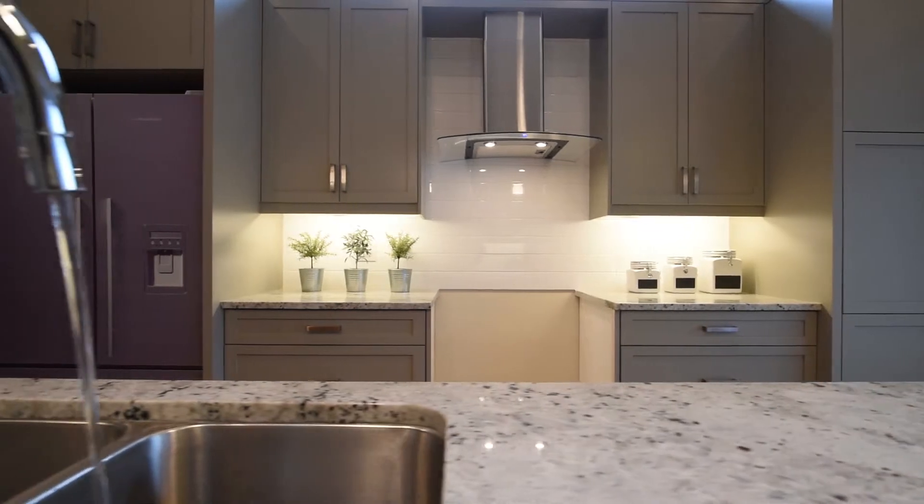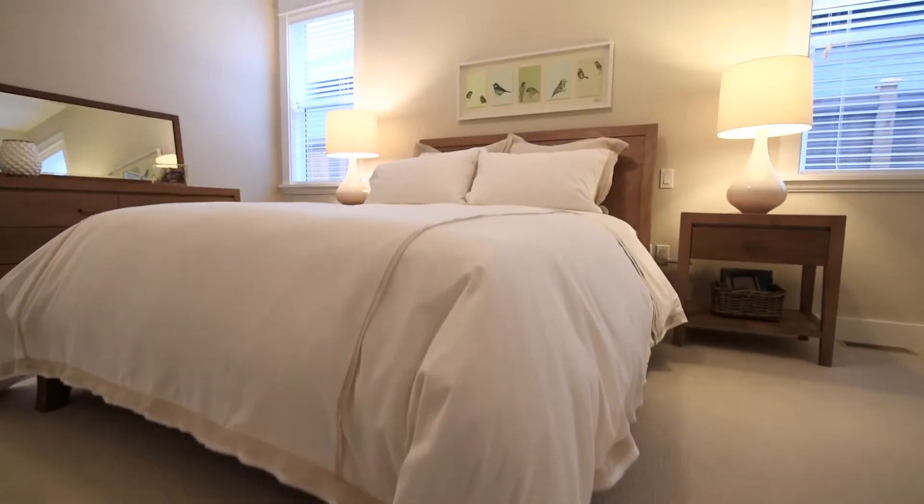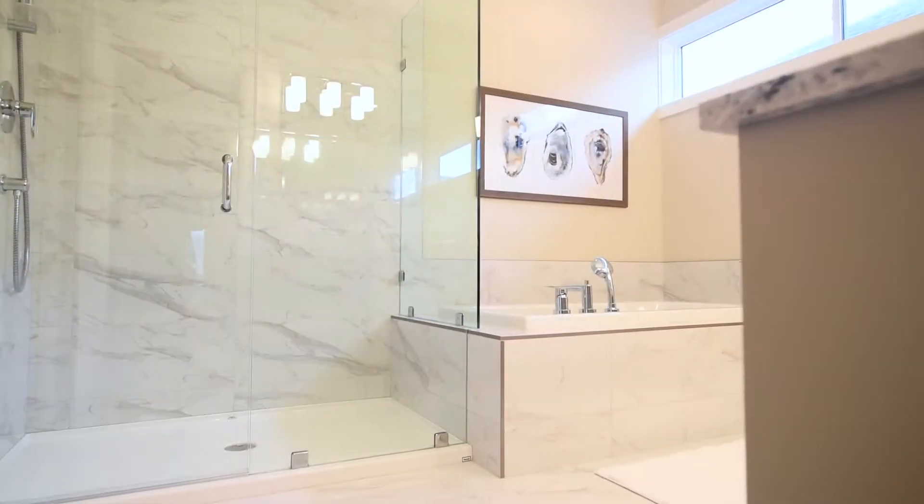The living experience is heightened through natural light, raised ceilings, extra storage, efficient mechanical, and custom interior design specifications.